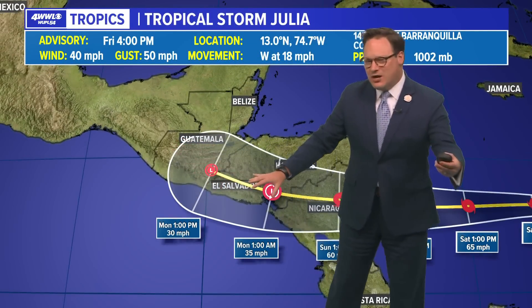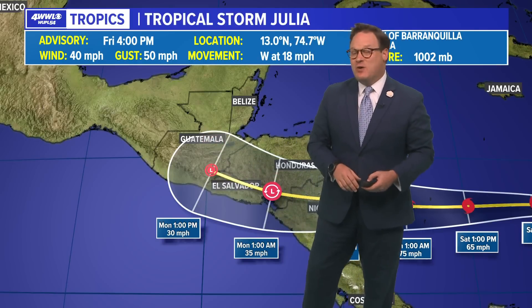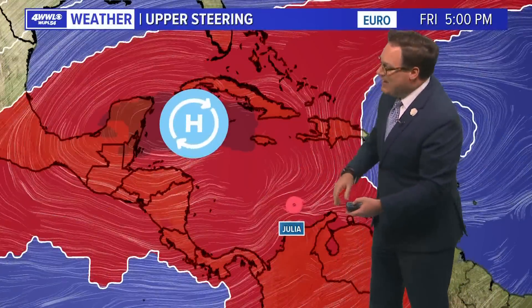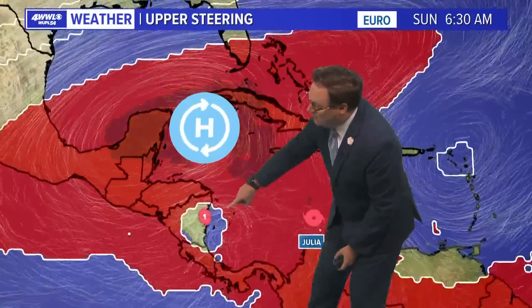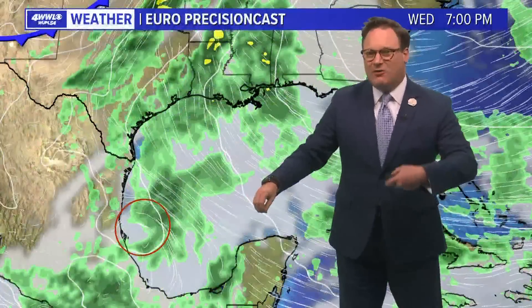There is the question as to what happens to its remnants as we get into early next week, as some of the models try and indicate this little remnant of Julia, as it is over Central America, starts moving around the periphery of this upper high and being drawn into the Bay of Campeche or maybe even the Gulf. Note the upper trough that will be deepening as we head toward late next week as well.